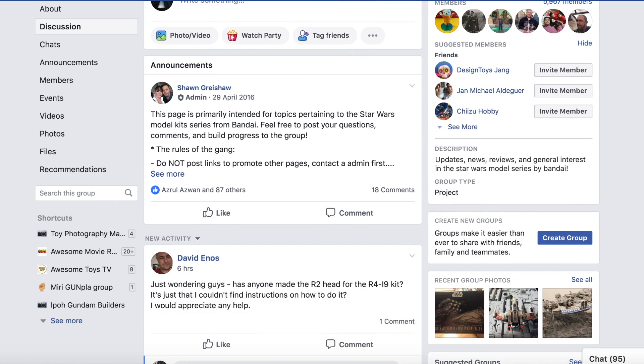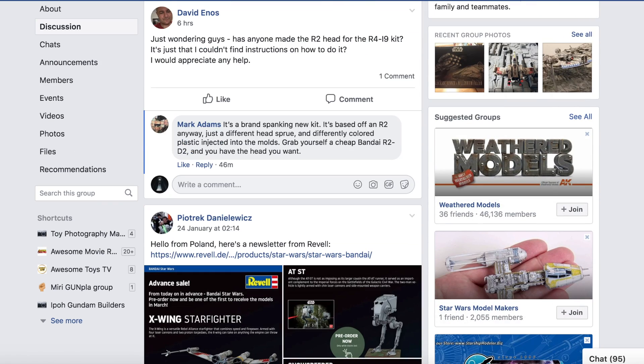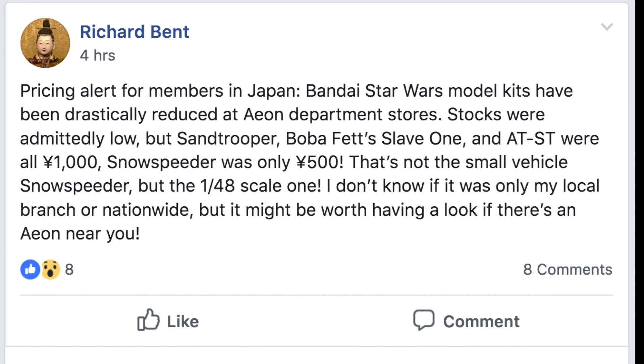If you love Star Wars and also model kits, I think Bandai Star Wars kits is probably one of the best that you can get in the market right now.